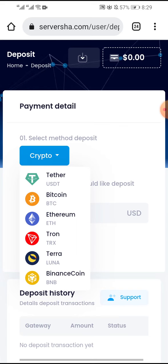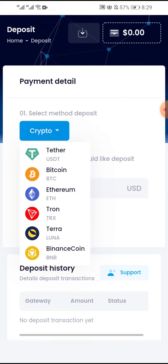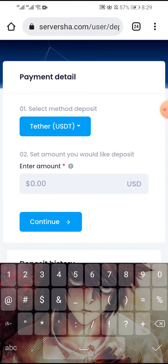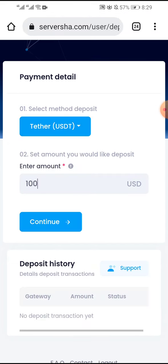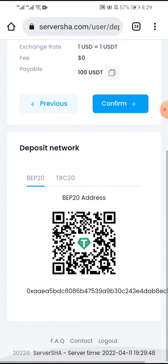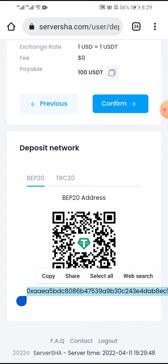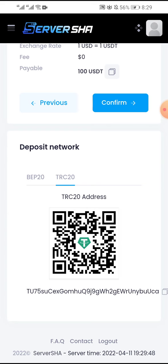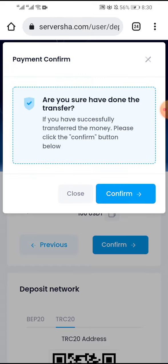You can invest with USDT, Bitcoin, Ethereum, Tron, Terra, and Binance Coin. I choose USDT and choose the amount to invest, then click continue. You can pay by scanning the QR code. This is the address and the deposit network.